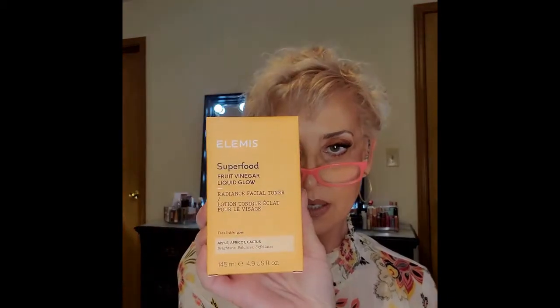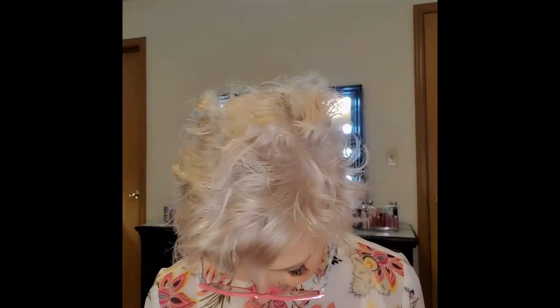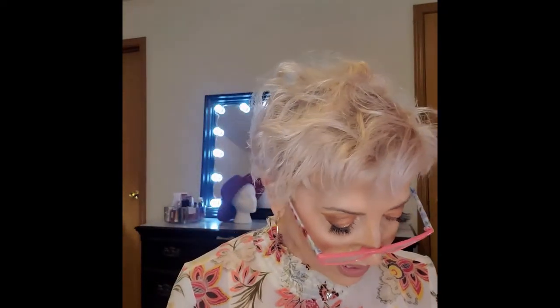The next one is Elmas Superfood Fruit Vinegar Liquid Glow Radiance Facial Toner. This is going to be part of the giveaway because I do not use toner, but maybe some of you will. It retails for $36.